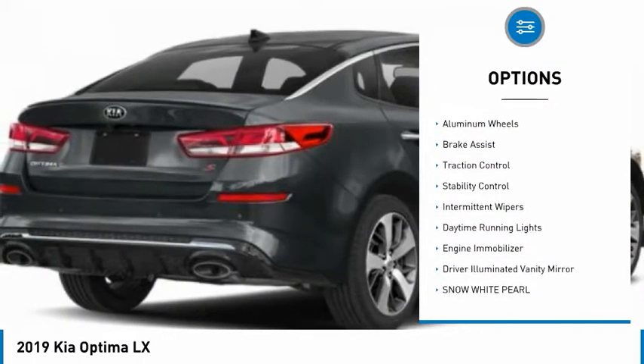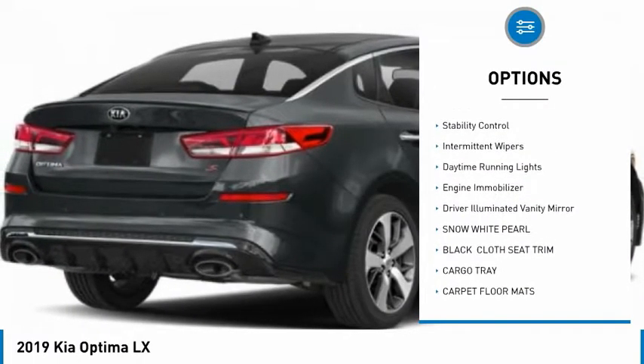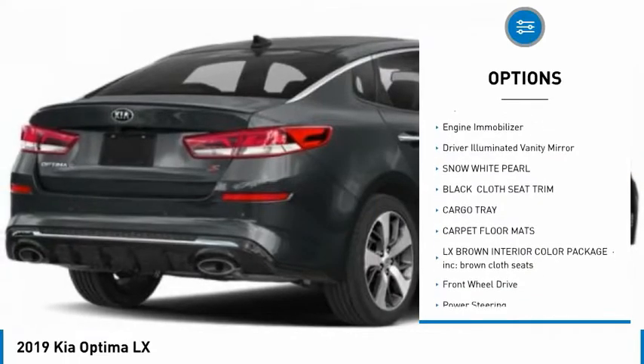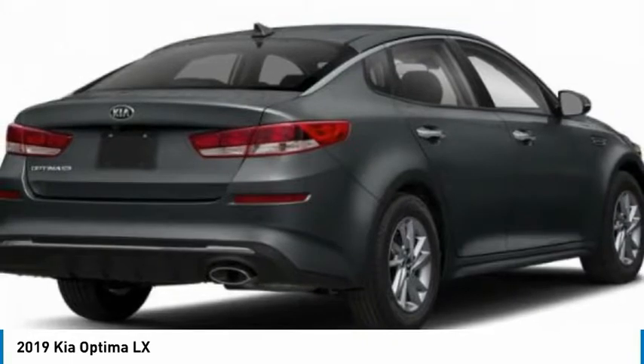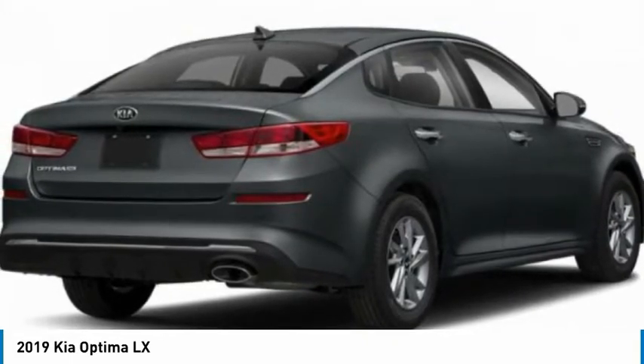Blind spot monitor, heated mirrors, aluminum wheels, brake assist, traction control, stability control, intermittent wipers, daytime running lights, engine immobilizer, driver illuminated vanity mirror.